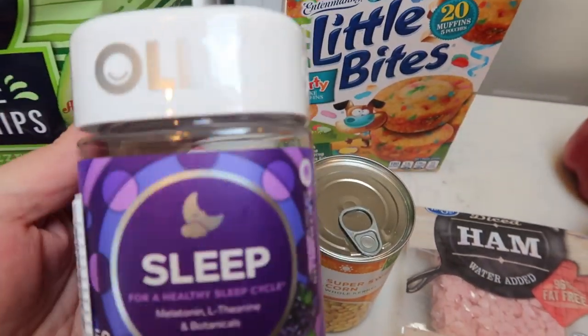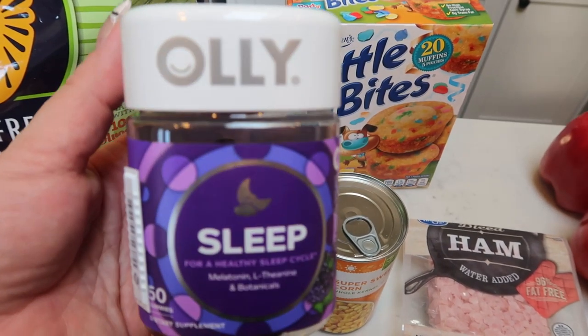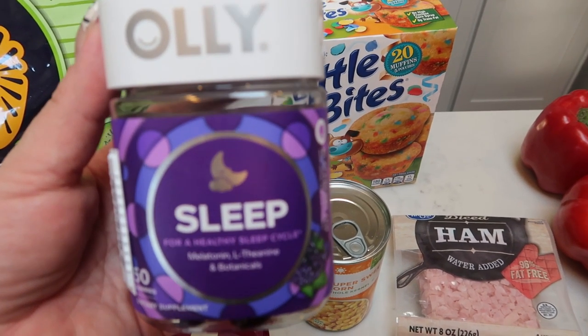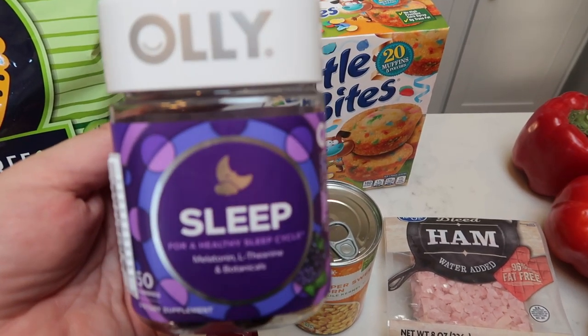I decided to try these again — these are the Oli sleep gummies. I've been taking a sleep gummy and it's helping me sleep a lot better, especially on days that I'm just home and not doing a lot when I have a hard time sleeping. I had a coupon for these, so I grabbed those.